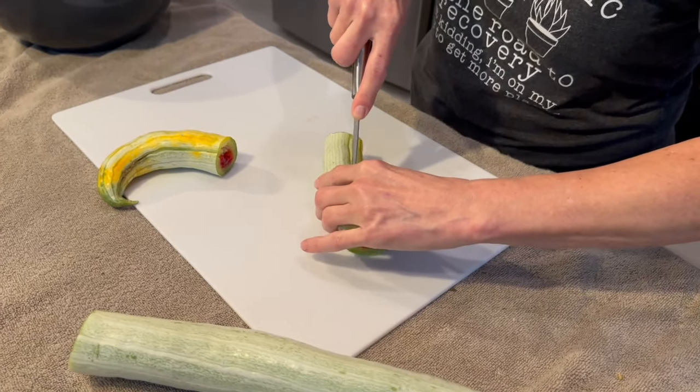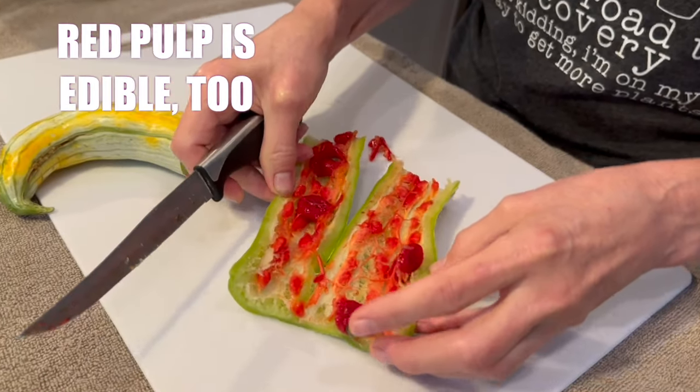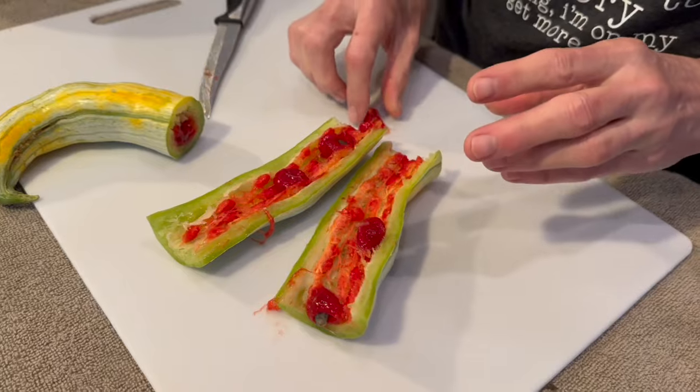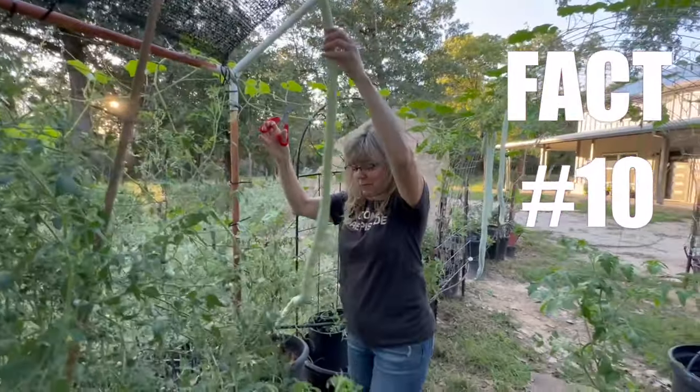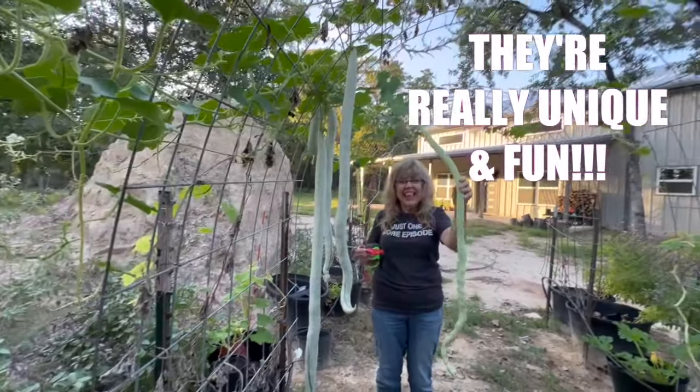Number nine: here's a juicy and really interesting secret — the mature gourds boast a vibrant red pulp surrounding the seeds. Remove those seeds and you've got yourself a tomato substitute. Texans, you know what that means: salt and time!